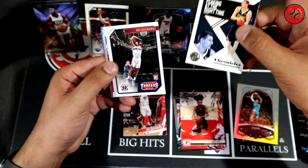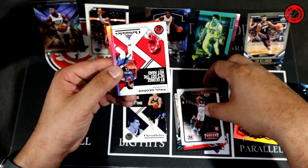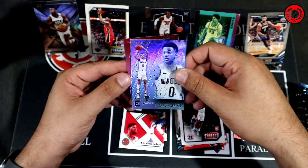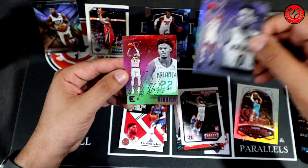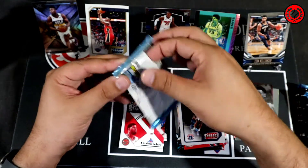Pack two: Nikola Jokic. Rui Hachimura. Paul George. Nikhil for the Pelicans in the Essentials. And then Cam Reddish pink to finish off. That's getting me a little nervous — we still haven't hit a Chrome yet.